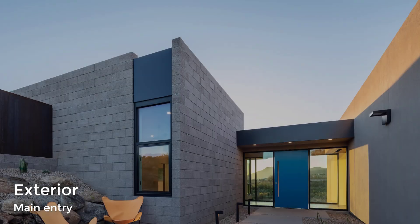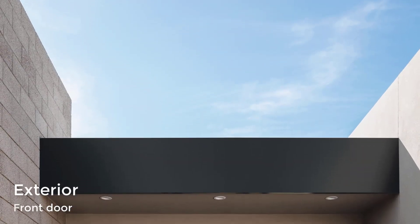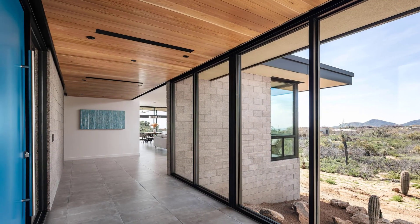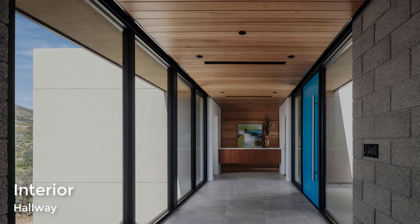The entrance is highlighted by a bright blue pivoting front door that connects the foyer, garage entry, and access to the guest area, all through a glass bridge element. The entry bridge is a thin strip of glass with a floating cedar ceiling that travels down onto the wall.